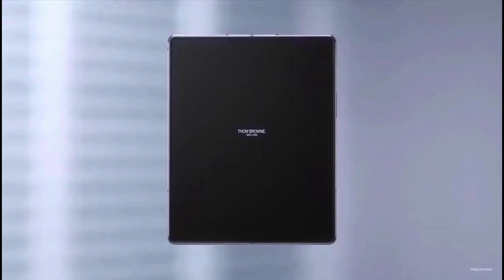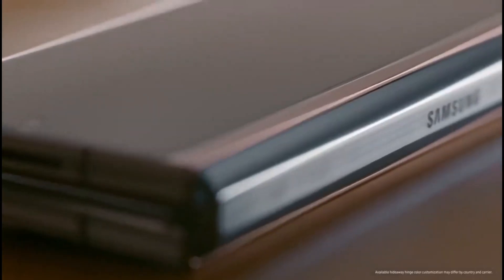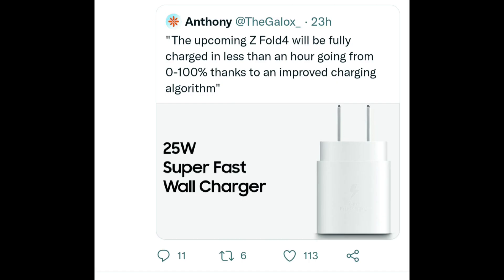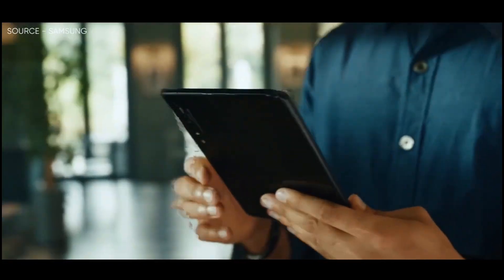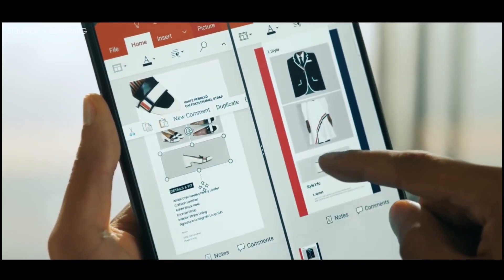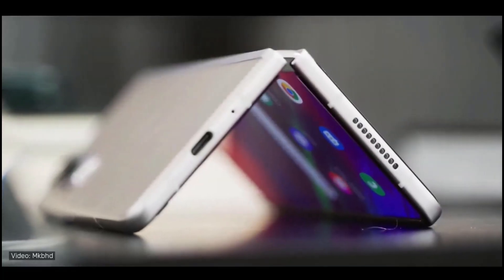The Samsung Galaxy Z Fold 4 will come with some exceptionally impressive charging figures. According to Anthony, the Galaxy Z Fold 4 will be fully charged from 0 to 100% in less than an hour, which is thanks to its new charging algorithm. However, it will only support a 25W fast charger.